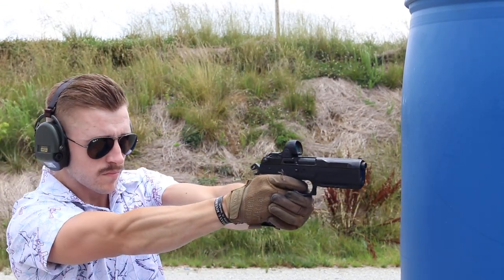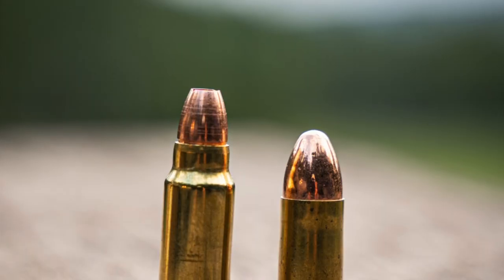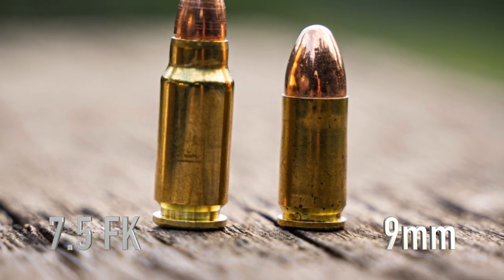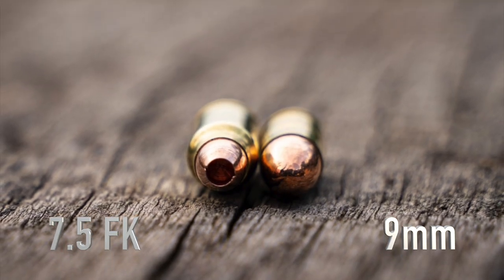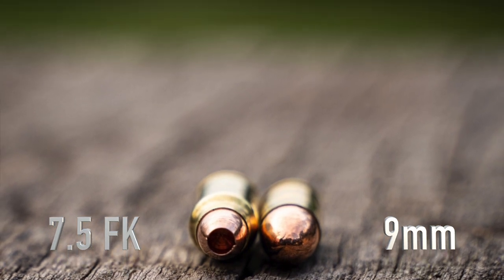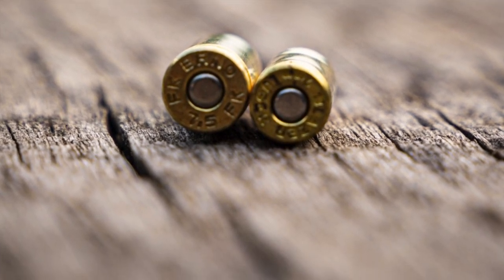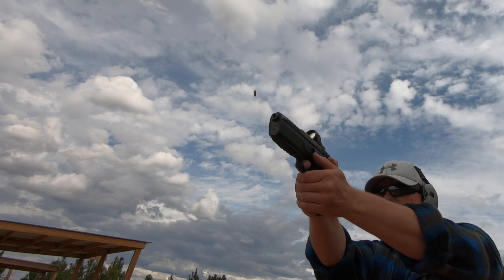There are several varieties of the 7.5 FK round, but I'm mainly going to focus on the S95, because it's basically the most common version, though there are even more powerful varieties available. The S95 delivers a 95-grain bullet at 2,000 feet per second out of a 6-inch barrel, giving you roughly 850 pounds of energy — which is intense, especially coming out of a pistol. That's greater energy than .357 Magnum and 10mm.